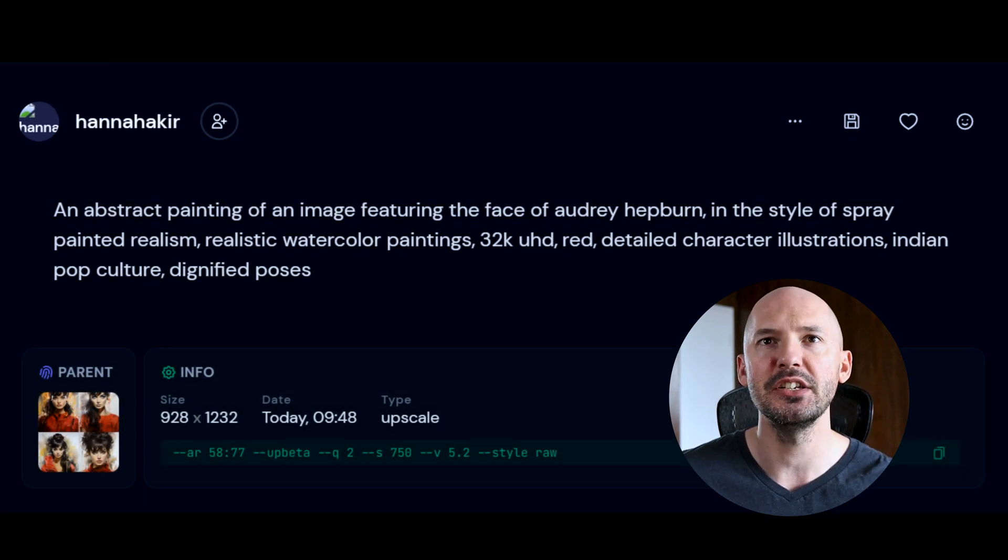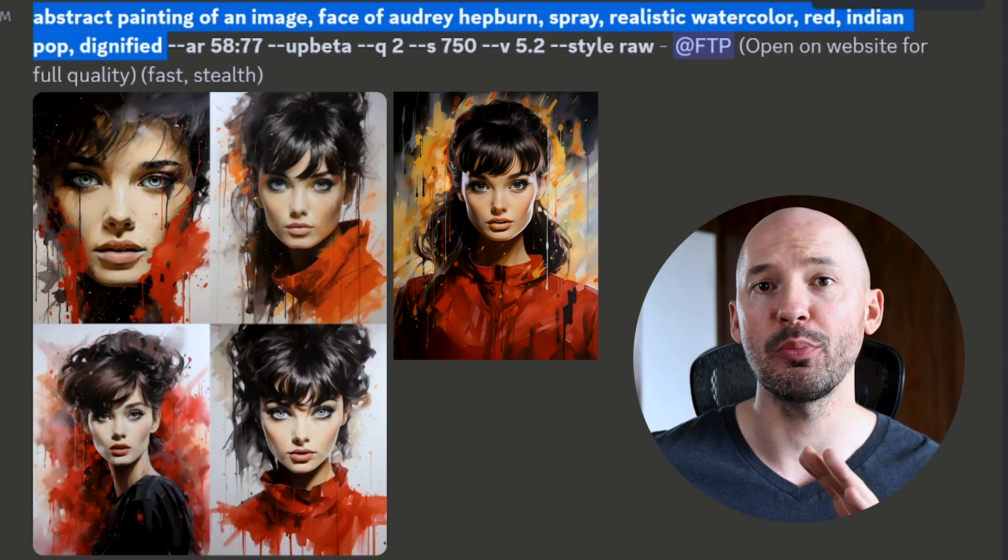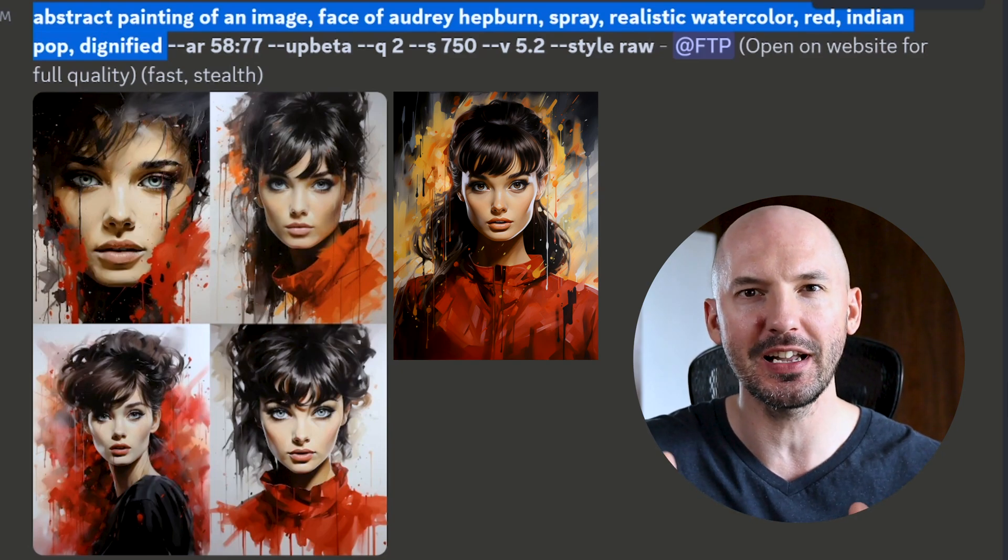An abstract painting of an image featuring the face of Audrey Hepburn in the style of spray-painted realism, realistic watercolor paintings, 32k, ultra HD, red, detailed character illustrations, Indian pulp culture, dignified poses. So I ran that prompt through the shorten command and look what it comes up with.